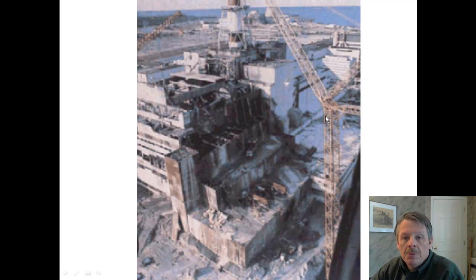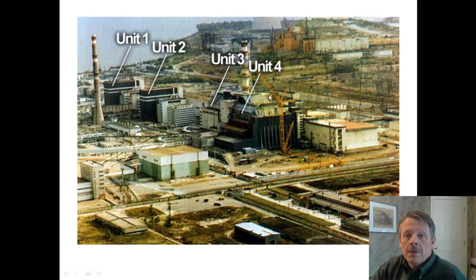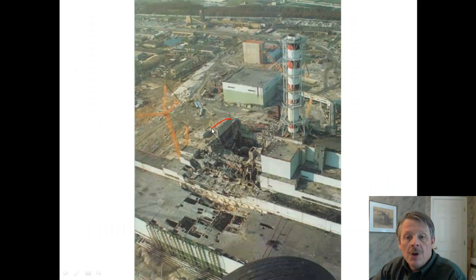This is after it blew up, or pieces of it after it blew up. The unit that blew up was Unit 4. Unit 1 and 2 were over here. They hadn't constructed 5 and 6 when this picture was taken. This is the part that blew up — right there. This part should look slightly familiar. This is looking at it from the top, and it blew the top off of this thing when it actually exploded.